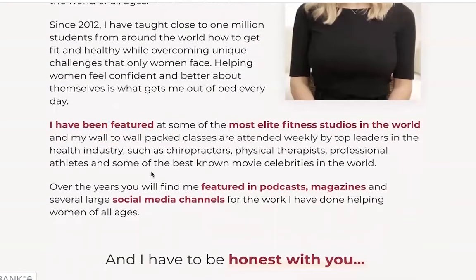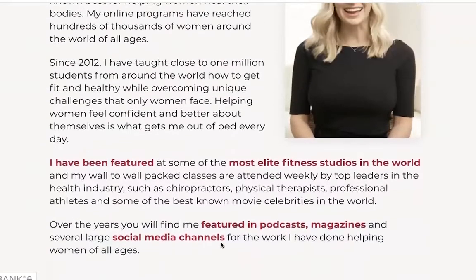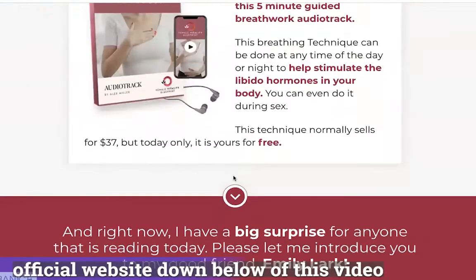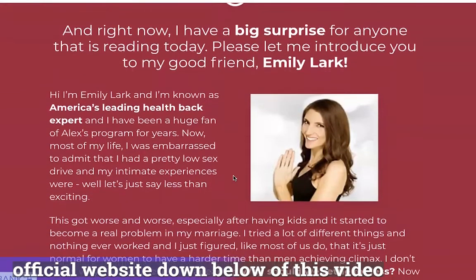Additionally, Alex Miller claims that these problems lead women to gain weight despite exercising regularly and controlling their diet. Inside Female Vitality Blueprint, you will find a series of workouts that strengthen vaginal muscles, restore blood flow, and give you earth-shattering orgasms like never before.